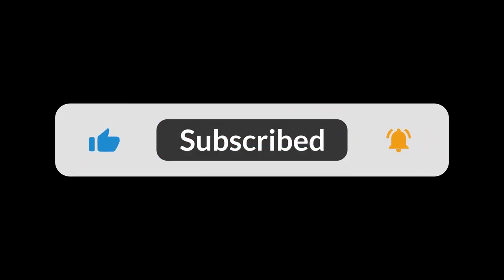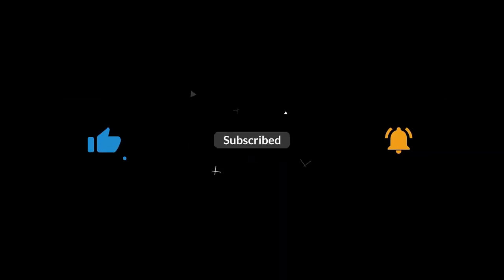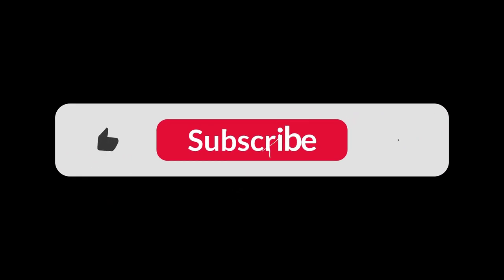Hope this video can be helpful to you. Thank you for watching.